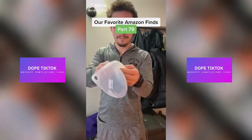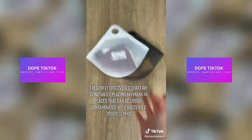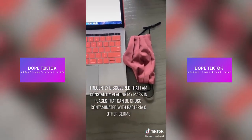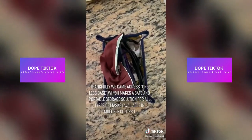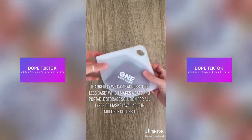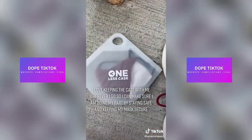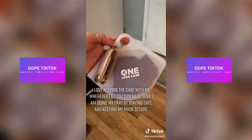Our favorite Amazon finds, part 79. I recently discovered that I am constantly placing my mask in places that can be cross-contaminated with bacteria and other germs. Thankfully, we came across this brand called One Less Case, which makes a safe and portable storage solution for any type of mask. I love keeping the case with me wherever I go so I can make sure I'm doing my part by staying safe and keeping my mask secure.